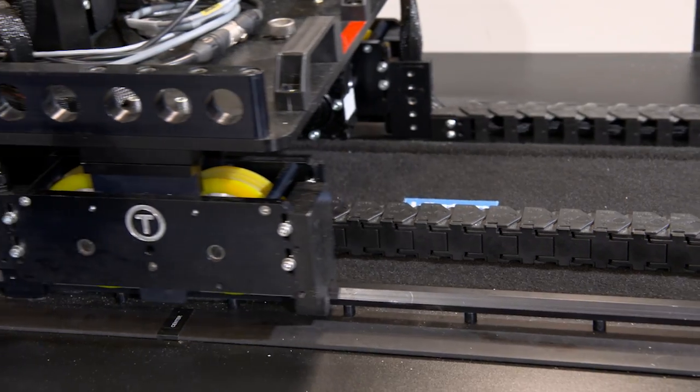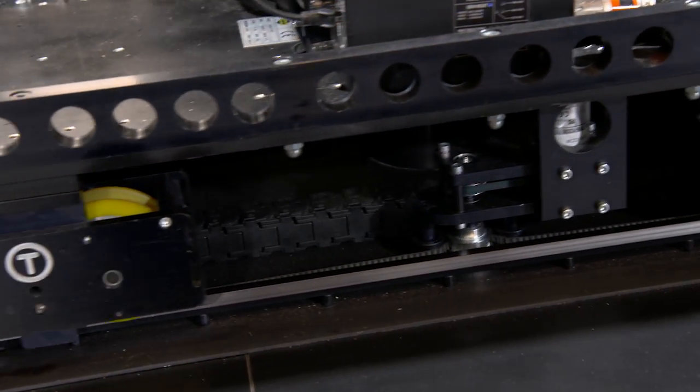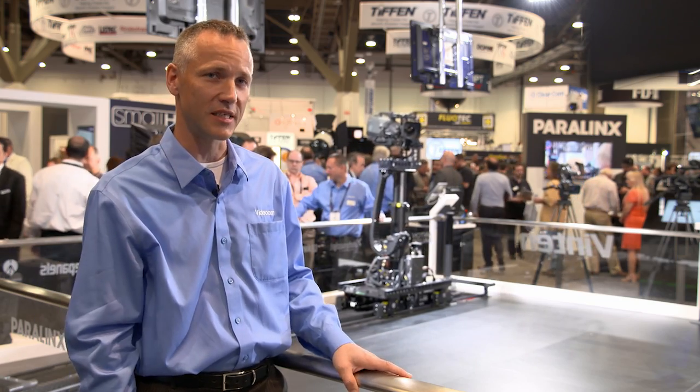The system also features two synchronized motors that drive four wheels, on the front and also on the back of the dolly, which gives extreme stability and very, very high traction. So the system can even climb at an angle if that's needed.